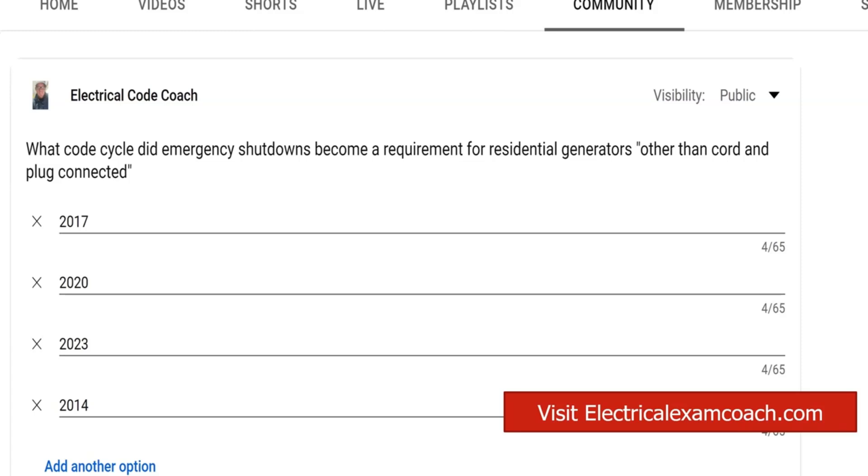I say residential very loosely because the code requirement we're talking about today applies only to one and two family dwelling units for this type of generator. When you get into a multifamily dwelling unit, there may be other requirements if it's an emergency required system or other parts of the code like over in 700.